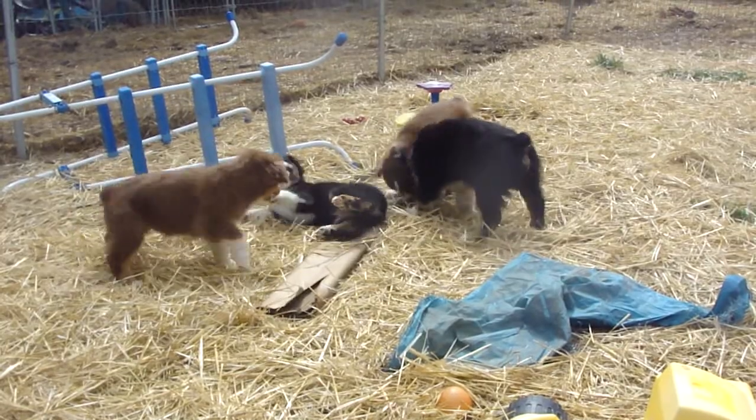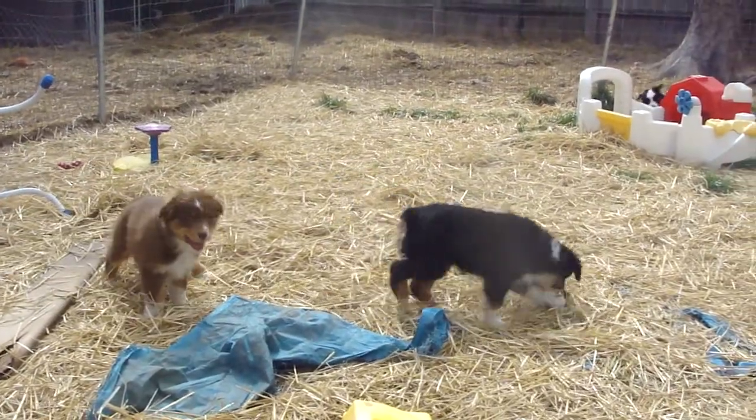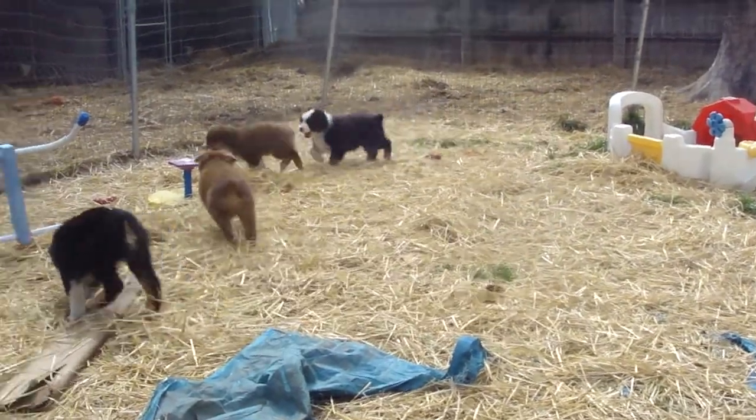Copper, who's now Junior, has gone to his new home. He went to Lori at Ironhead Farm and Kennel, the sire owner.